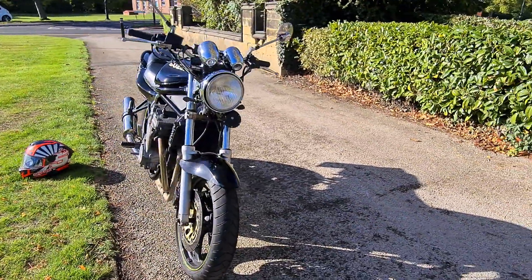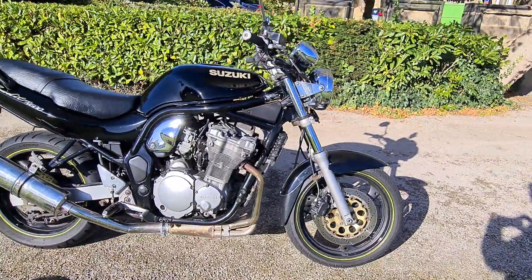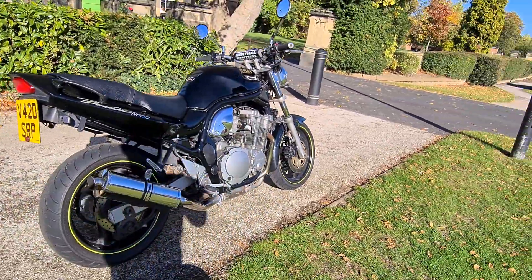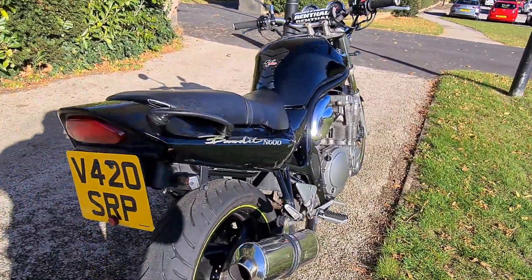For its age and mileage it's in very very good condition. It's done 28,000 miles and it's got an MOT until August 2023. We've just serviced the bike as well, gone through it, and it doesn't need anything to be fair.